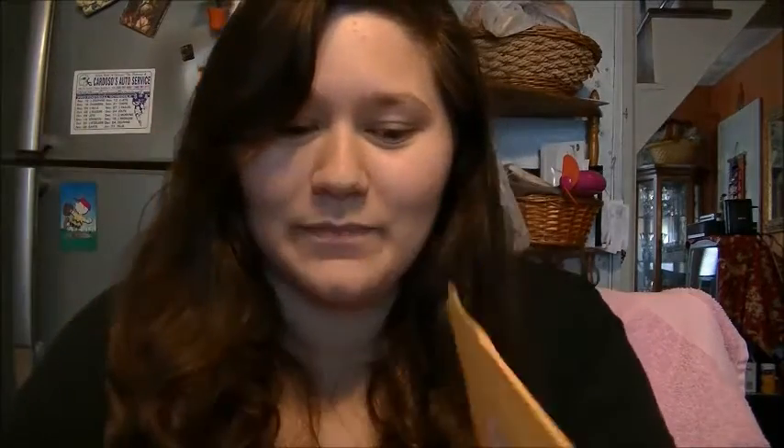So I told her I'd open it on camera when it came. So here we go, I got my scissors right here. I'm actually really excited.